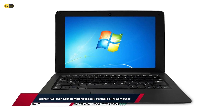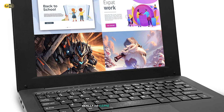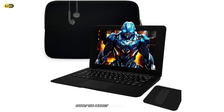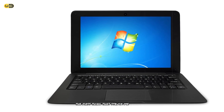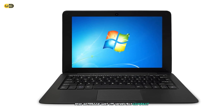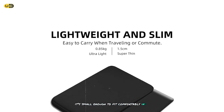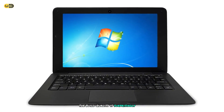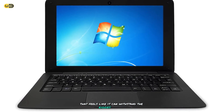Taking the crown as our top mini pocket laptop is the IQ 10.1-inch laptop mini notebook. This little powerhouse proves that good things really do come in small packages. After extensive testing, I can confidently say that this laptop offers the perfect balance of portability, functionality, and affordability. The first thing that struck me about the IQ mini notebook was its incredibly compact size. With a 10.1-inch display, it's small enough to fit comfortably in a large pocket or a small bag, yet large enough to work on comfortably. The build quality is surprisingly good for its price point, with a sturdy plastic chassis that feels like it can withstand the rigors of daily use.